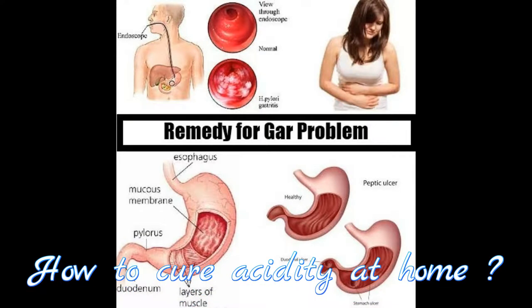Acidity occurs when there is excess secretion of acids in the gastric glands of the stomach, producing gas, bad breath, stomach ache and other symptoms.